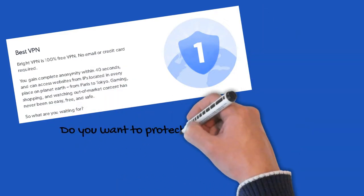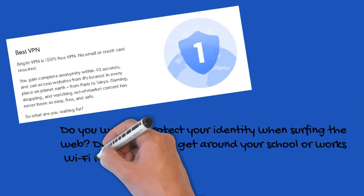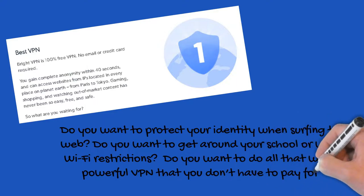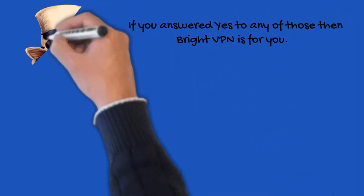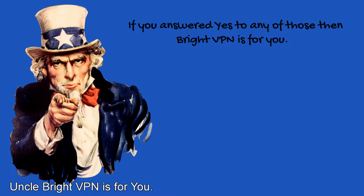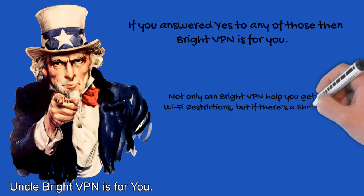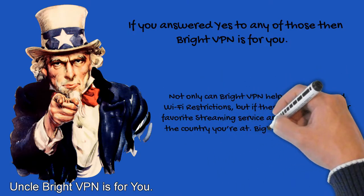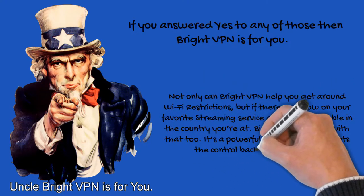Do you want to protect your identity when surfing the web? Do you want to get around your school or work Wi-Fi restrictions? Do you want to do all that with a powerful VPN that you don't have to pay for? If you answered yes to any of those questions, then Bright VPN is for you. Not only can Bright VPN help you get around Wi-Fi restrictions, but if there's a show on your favorite streaming service that's unavailable in your country, Bright VPN can help with that too. It's a powerful free service that puts the control back in your hands.